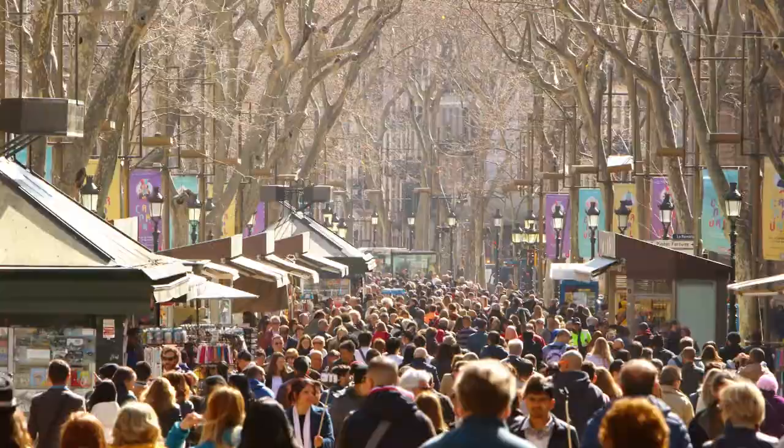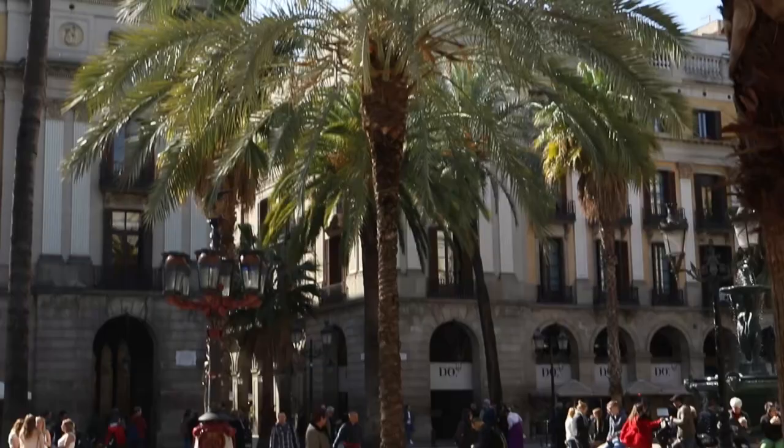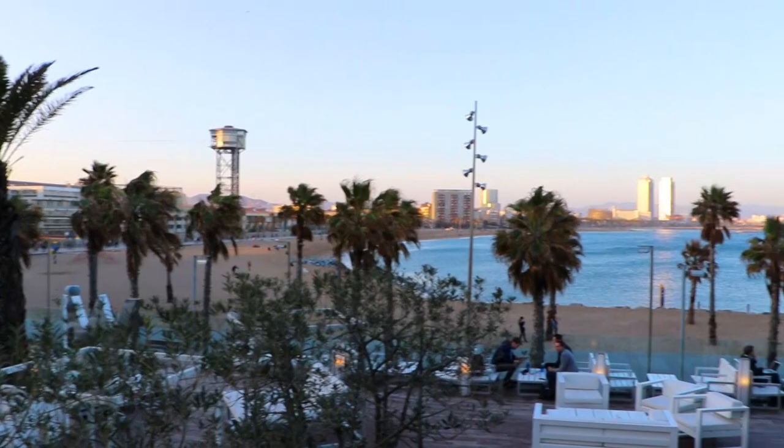Hi everybody, this is David Rohmann. We're in Barcelona. Barcelona is a wonderful city, great place to visit, lots to see. It's on the Mediterranean, so it's a great location as well.